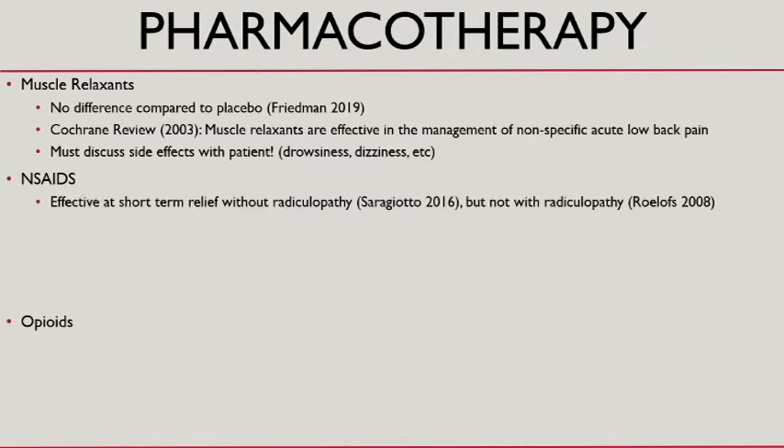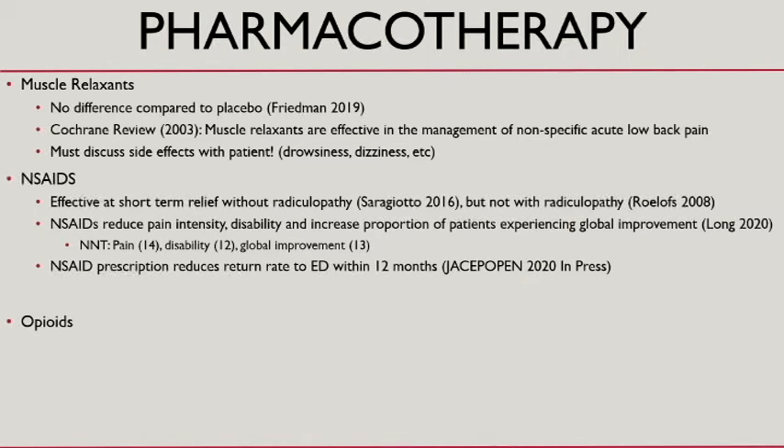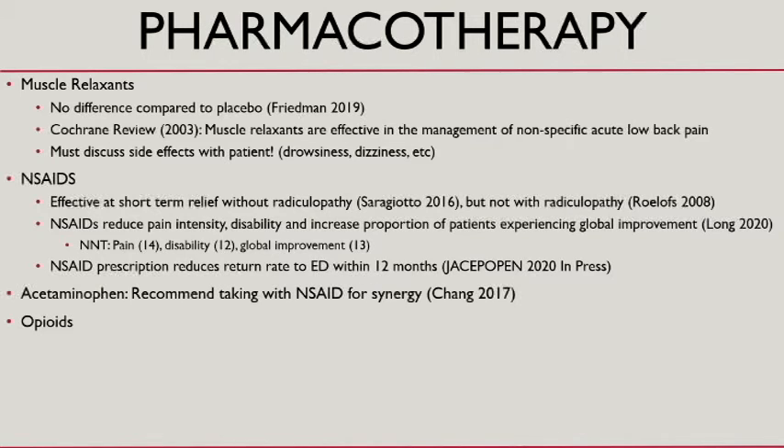NSAIDs are definitely effective for short-term relief, though they may not help with radiculopathy. The number needed to treat for pain, disability, and global improvement isn't that high. In the ED, NSAID prescriptions actually reduce the return rate within 12 months, which is interesting. And again, taking Tylenol with your NSAID of choice is recommended.